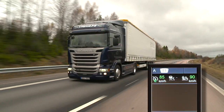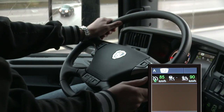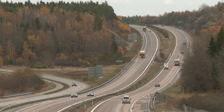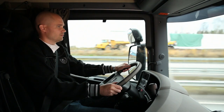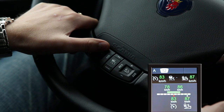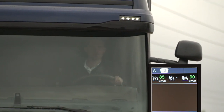The green E in the display shows the driver that the system is saving fuel by adjusting the speed, going up as well as down the hills. Driving a modern truck does not get more comfortable or efficient than this. Set the cruising speed and the downhill speed and the gap between them.